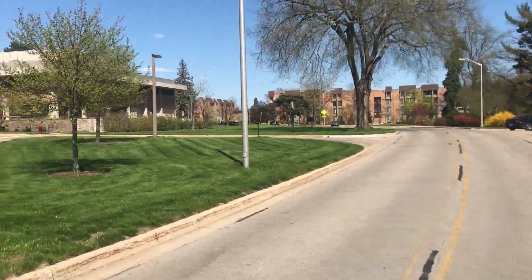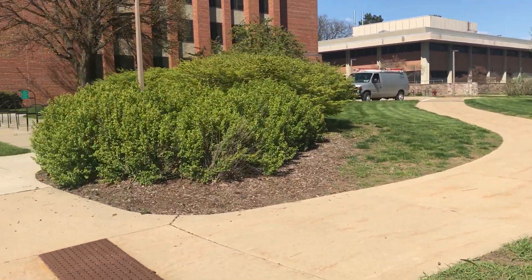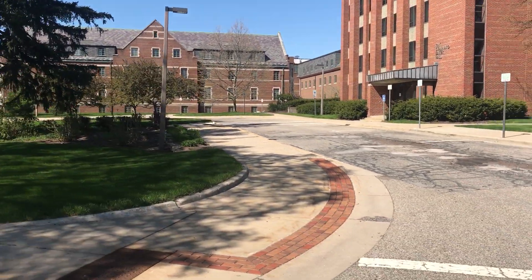There's the other edge of Bogue Street over there, and Cedar Village off to that side. This is Baker Hall, here on just the south side of Snyder Phillips.